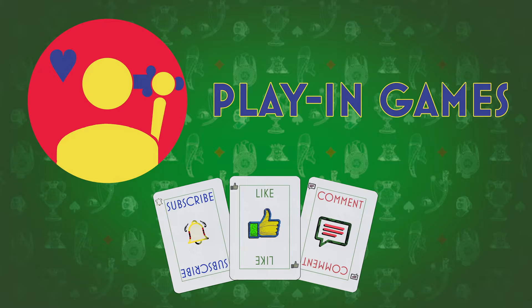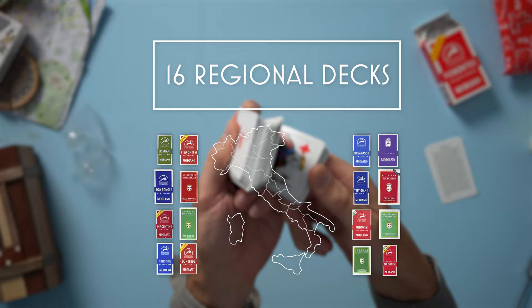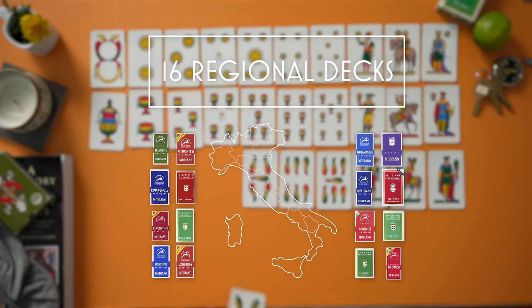Guten Tag! Today we're going to open the Salbergese Italian Card Deck. Hi, I'm Chris. Welcome to Playing Games. Today we're going to unbox some playing cards. This video is a continuing look at the Italian Regional Card Decks. Over the course of 16 short videos, I will be opening all of the Italian Regional Decks and we'll go over what makes these unique masterpieces tick. Let's go.